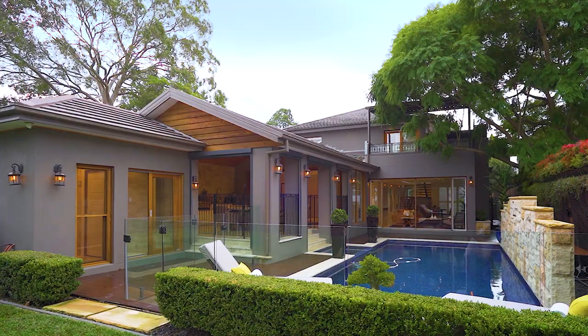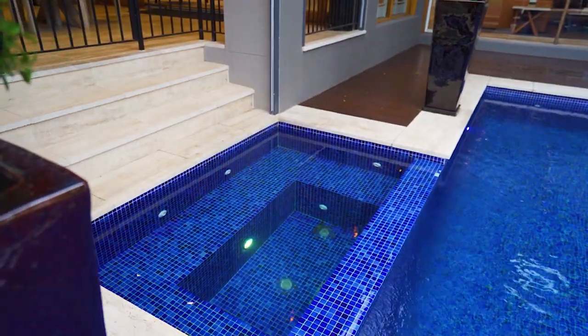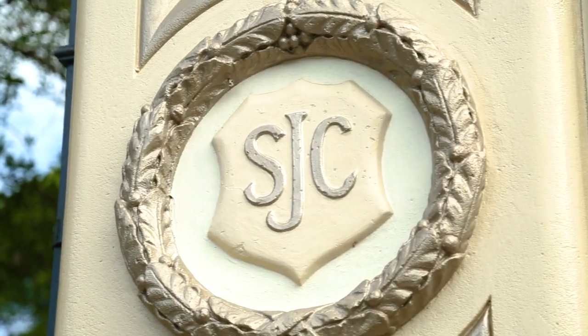Set on over 800 square metres, the home provides a level lawn with manicured gardens and mosaic tile swimming pool with spa. The property's location enjoys a stroll to scenic riverside trails, quality schools and buses to the city.